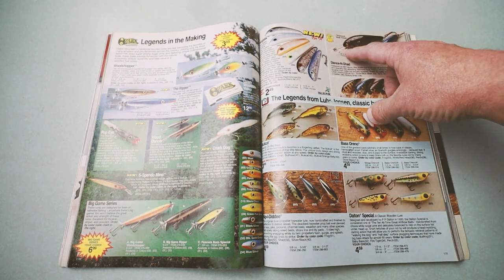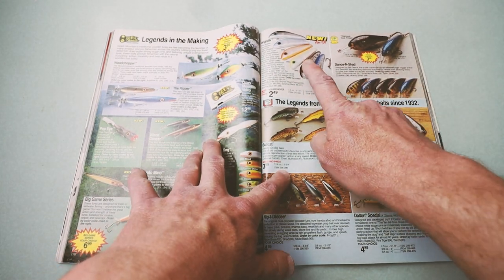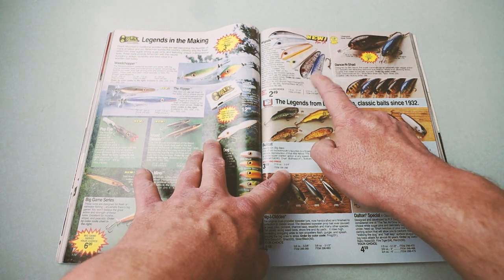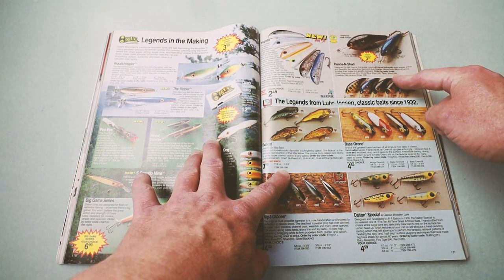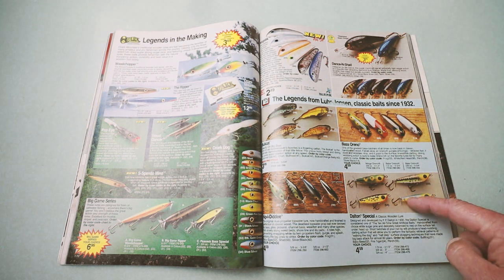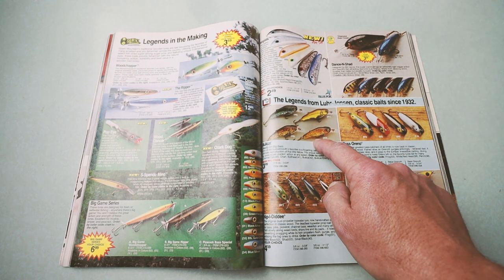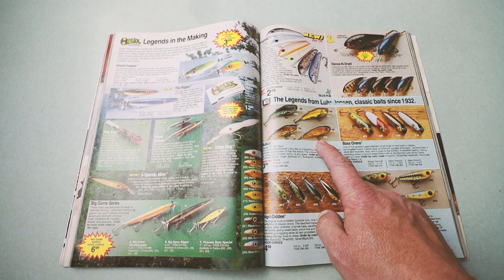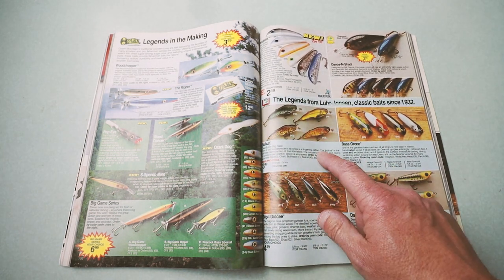Some other pretty cool discontinued baits — the old Wiggle Stick from Blue Fox, which is sort of like a Heddon Sonic. The old Straight King Bill Dance Shad. The classic Bassarino, Dalton Special, Nippy D. And this one from Crankbait Corp called The Bull Cat — looks a whole lot like something from Live Target — came in just four colors for four different kinds of catfish.